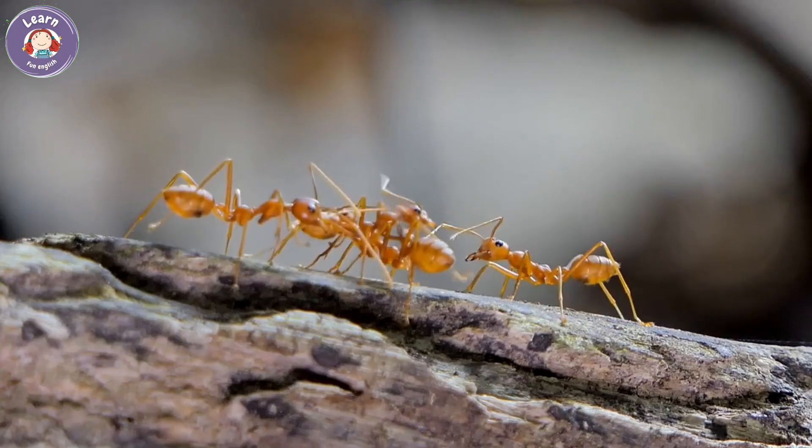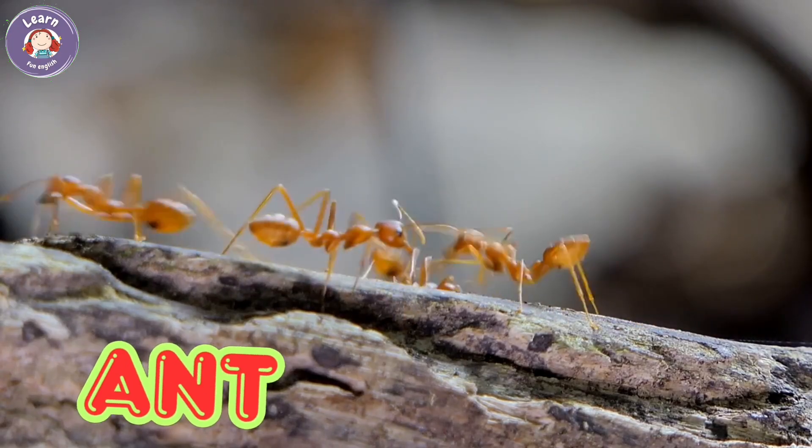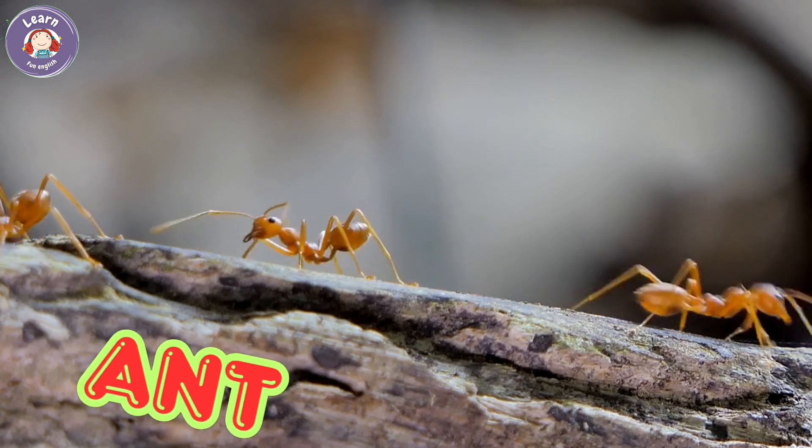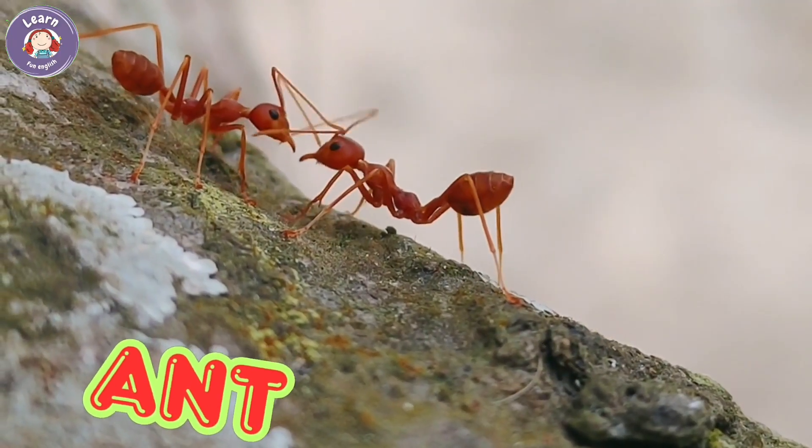Ant. Ants are tiny insects. They live in big groups called colonies. Ants carry food together. They work hard all day.